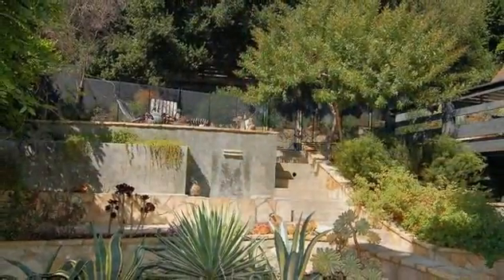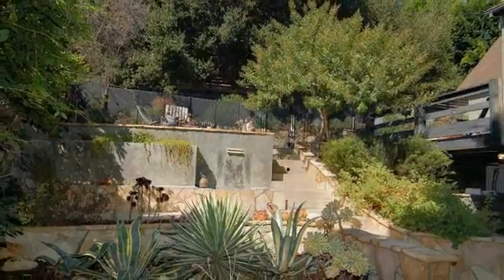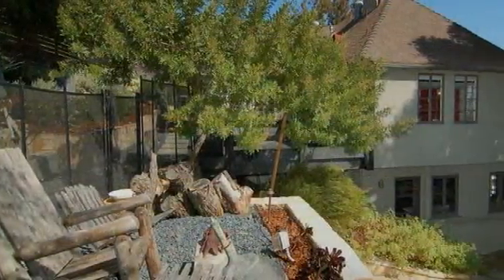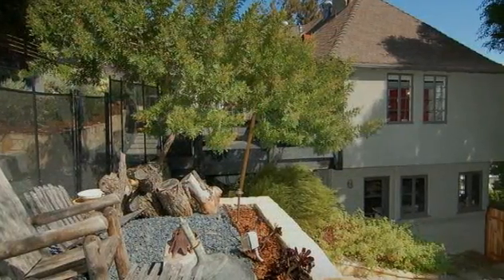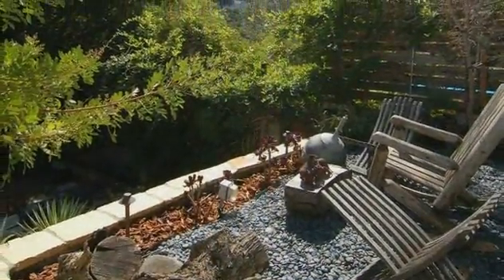Whether indoors or out, this three-bedroom, two-and-one-half bath residence charms you with its gorgeous setting where beautifully landscaped terraces and patios nestle, giving it almost the feel of a treehouse. Dog lovers will appreciate the terraced side yard, which includes an easily removable fence, making it great for your furry friends.